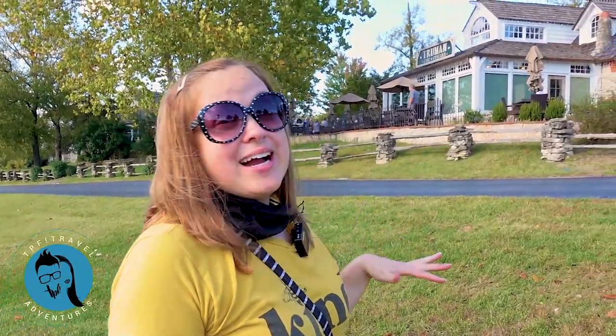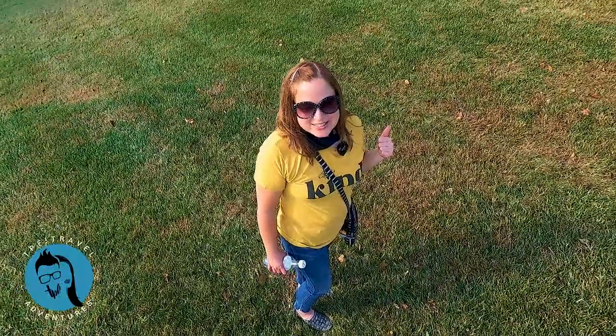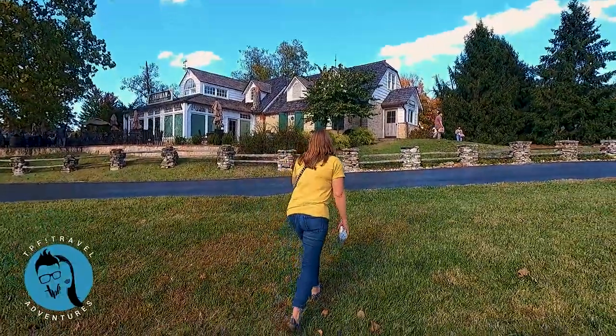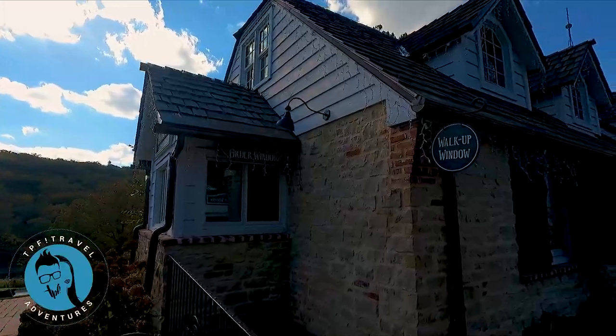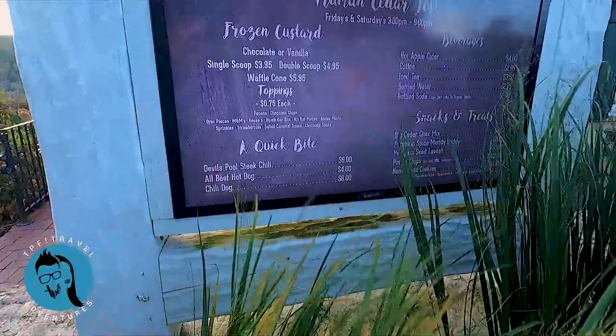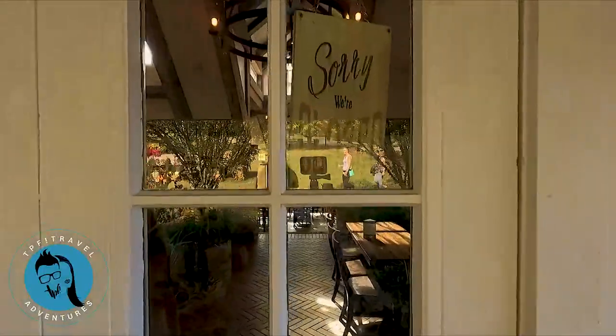This is Truman Cafe and Custard — there's a variety of dining options here at Big Cedar and we showed you one earlier. This is another one, and in fact I think I'm going to sneak in there and see about the custard. Looks like it must just be the wrong time of day though.